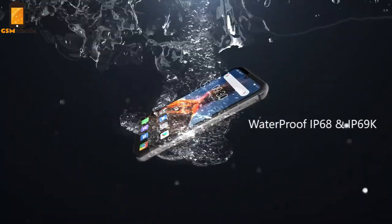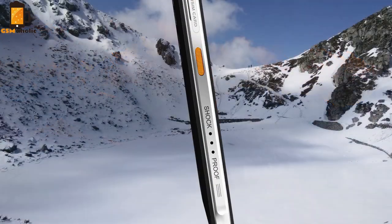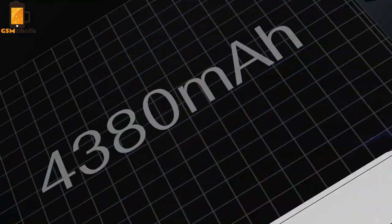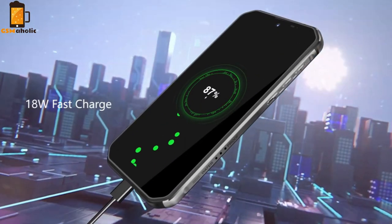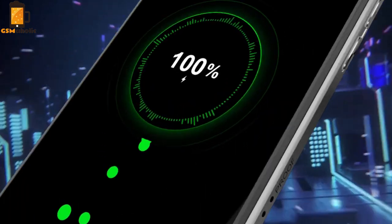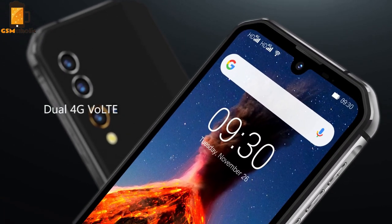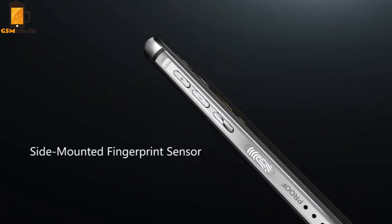Overall, it looks great. The BV9900 will launch globally on December 23rd at a discounted price of $329. To celebrate the opening sale, Blackview will randomly give away $1,000 non-reload coupons to one of the BV9900 buyers who purchased it from the Blackview official store on AliExpress.